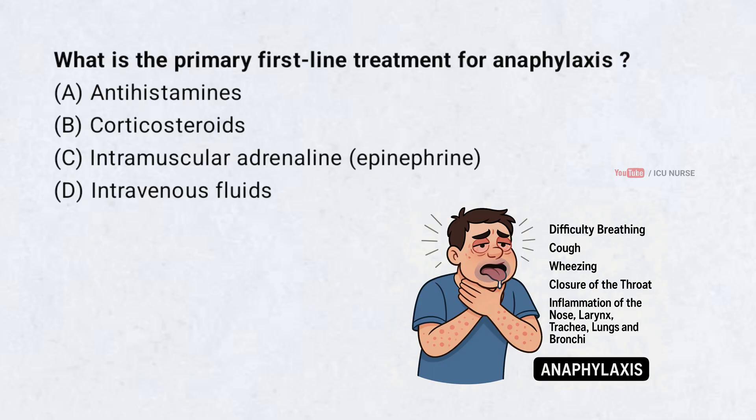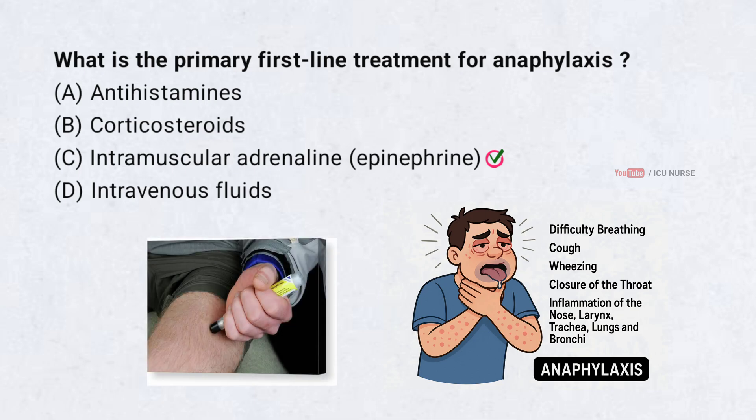What is the primary first-line treatment for anaphylaxis? Correct answer: C. Intramuscular adrenaline — that is epinephrine. Intramuscular adrenaline, that is epinephrine, is the primary first-line treatment for anaphylaxis.